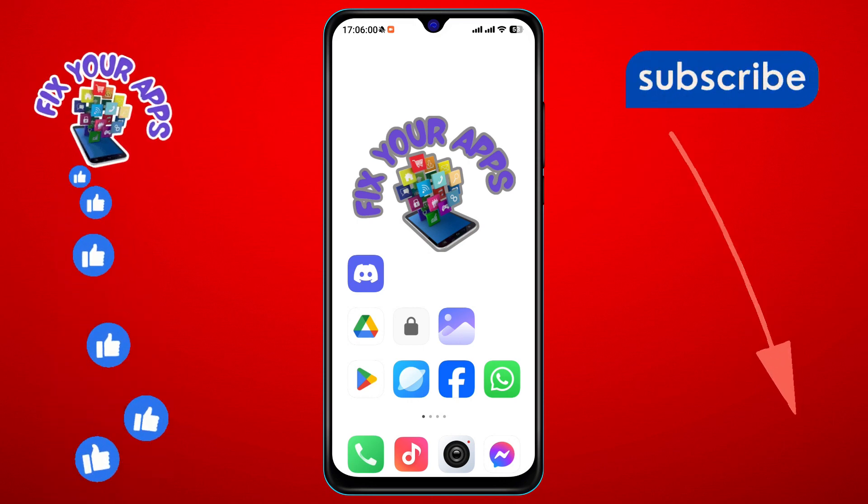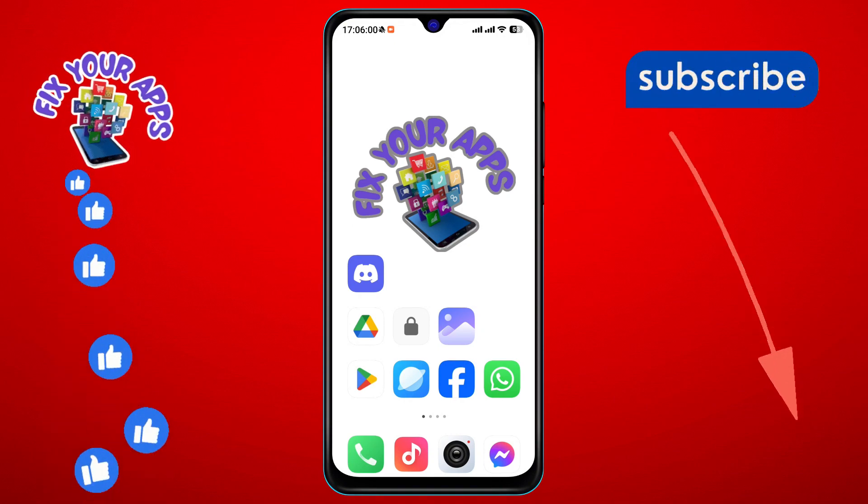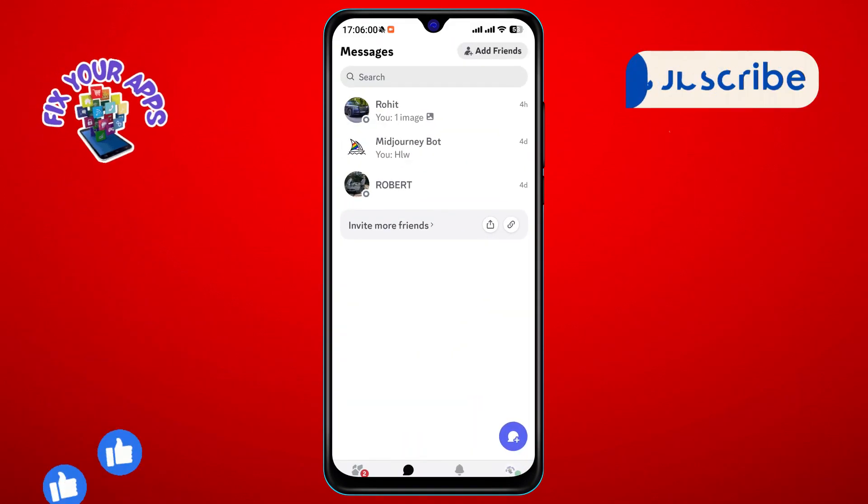Step 1. First, grab your phone and launch the Discord app. Make sure you're logged in to your account.